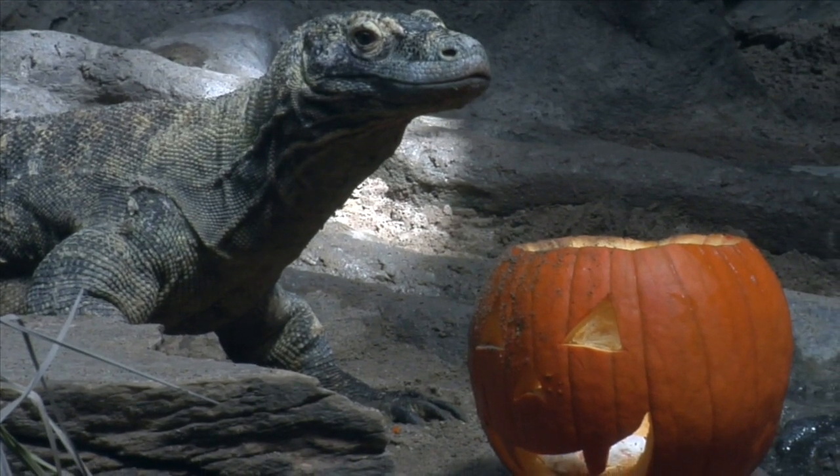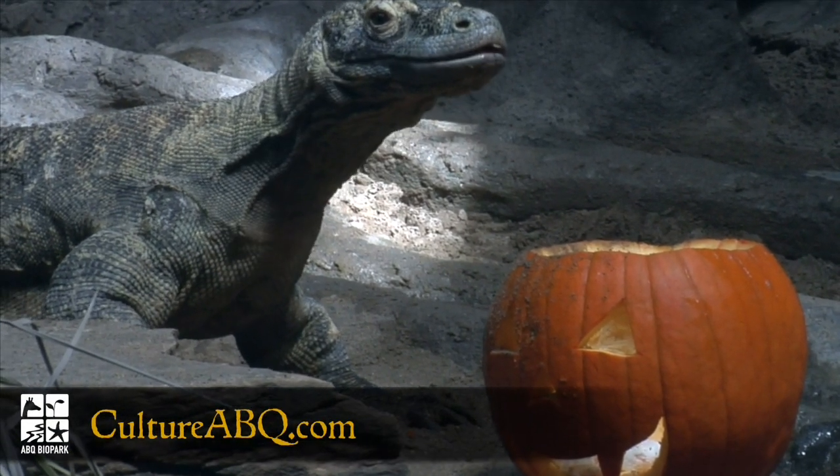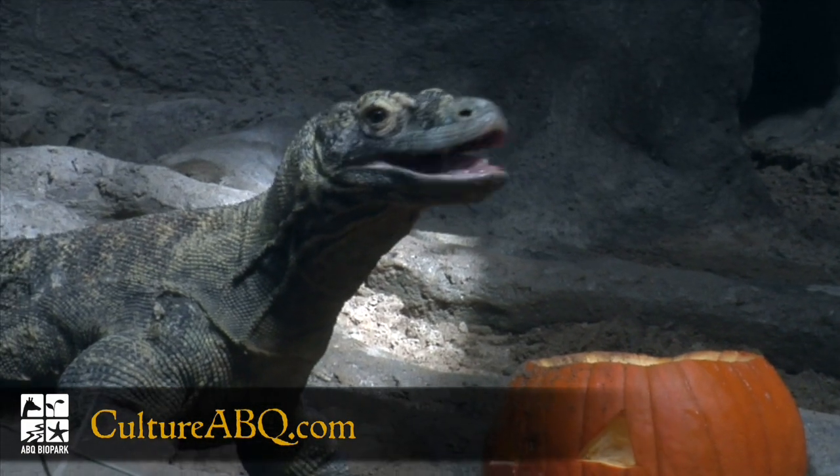They have evolved to be the largest living lizard in the world. Right there, that's a pretty gnarly creature.